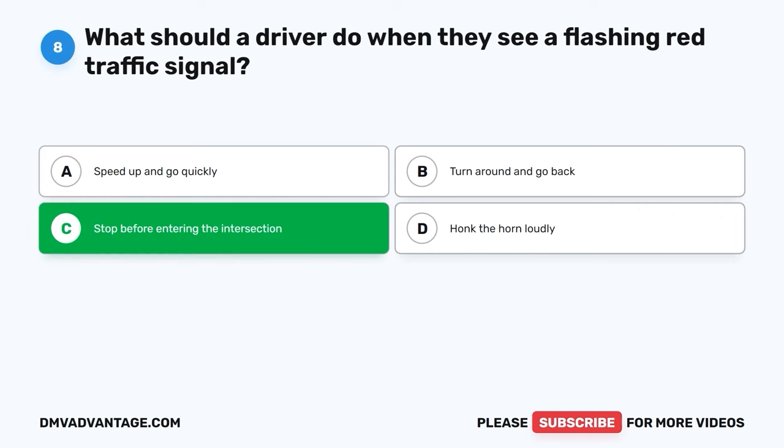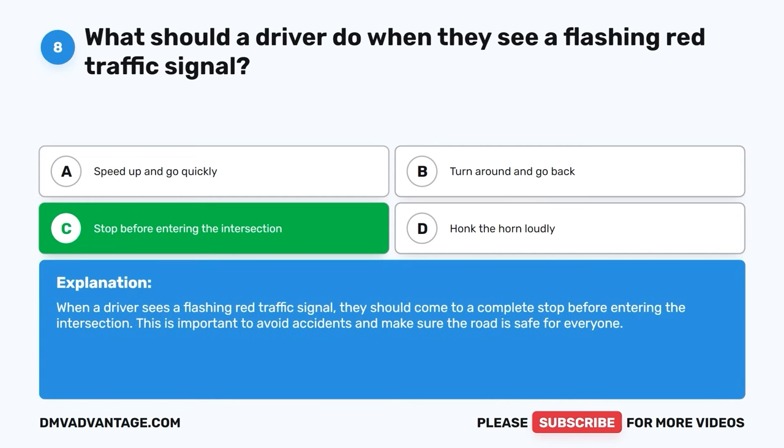The correct answer is C, stop before entering the intersection. When a driver sees a flashing red traffic signal, they should come to a complete stop before entering the intersection. This is important to avoid accidents and make sure the road is safe for everyone.